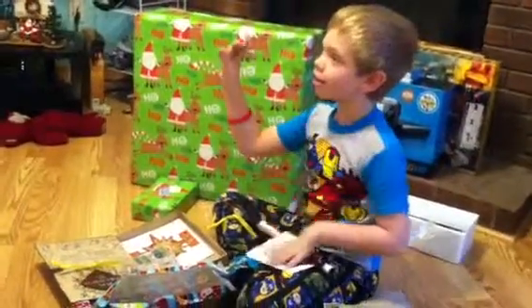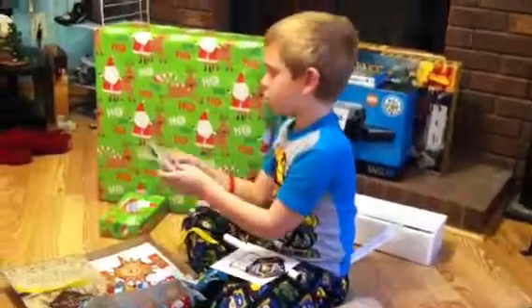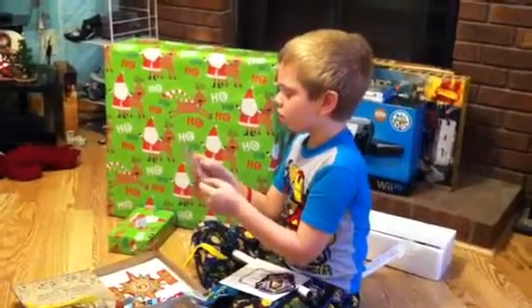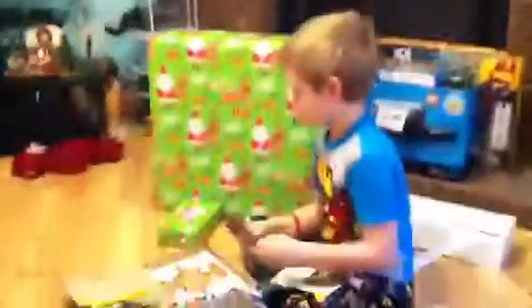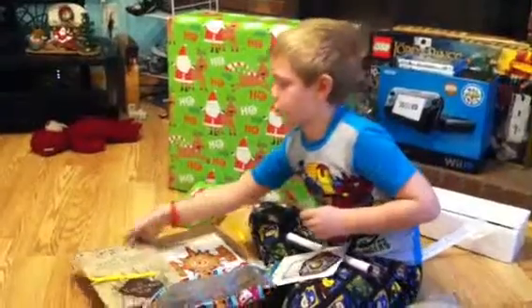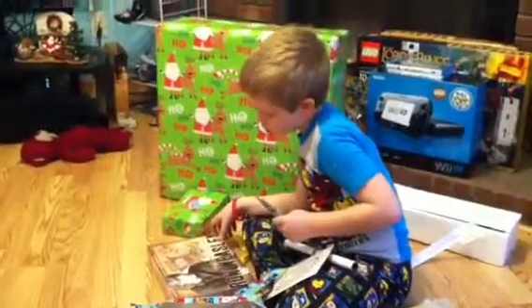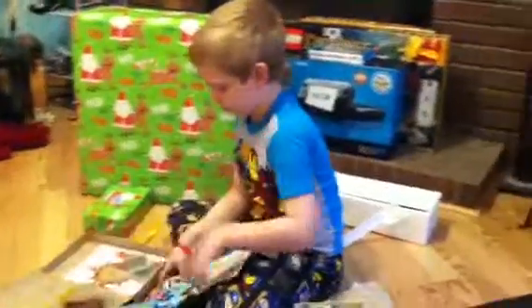Dumbledore card! Excellent! Weasley, Wizard. I don't know what these are. I'm not sure. We'll have to look and see. Ooh! What's this? Oh! Let's see. It's pretty cool, though.